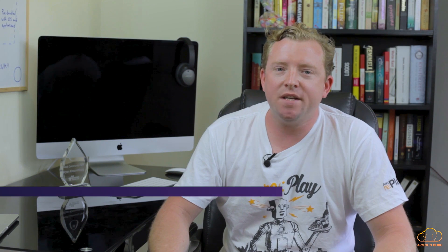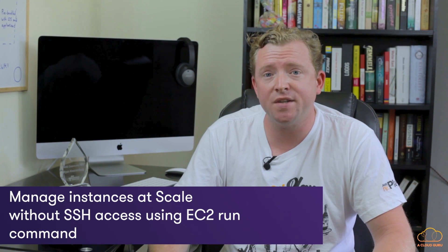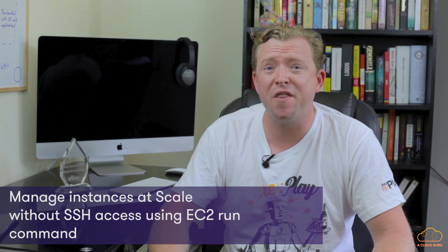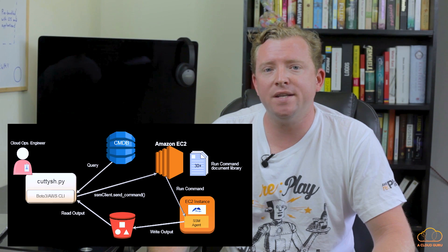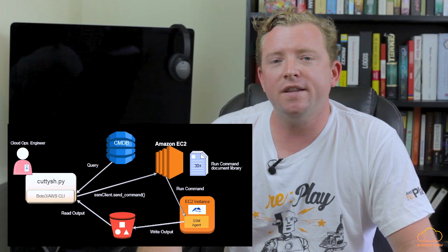We've all SSH'd into an EC2 instance before, and you know how painful it can be, especially as your business grows and the number of EC2 instances you're managing goes from hundreds to thousands. It can be a real pain managing these instances, applying updates, installing new applications, etc. Now using the AWS Systems Manager, you can apply updates to EC2 instances using the run command at scale without needing to SSH in. You can push out updates and new applications to your EC2 fleets, saving engineers time — all from their laptop inside the AWS console.